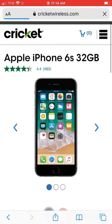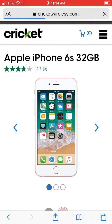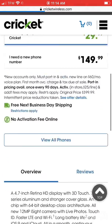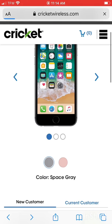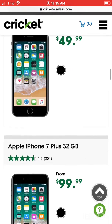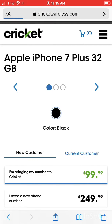They have so many good offers — like iPhone 6s for just $29, iPhone 7 Plus for either $79 or $99, and so many other phones for just zero dollars.